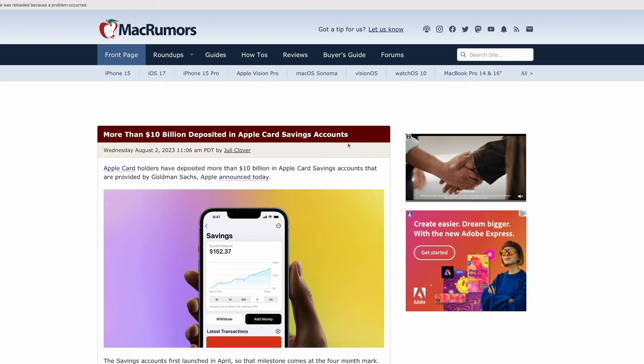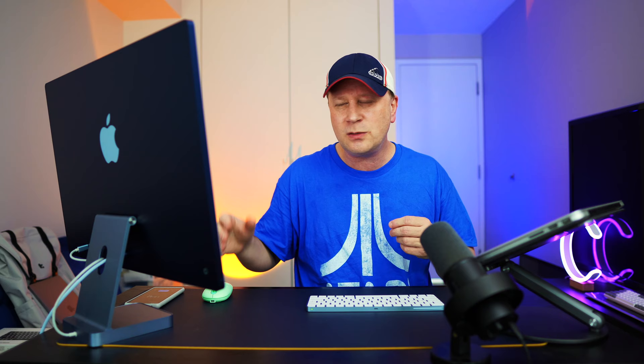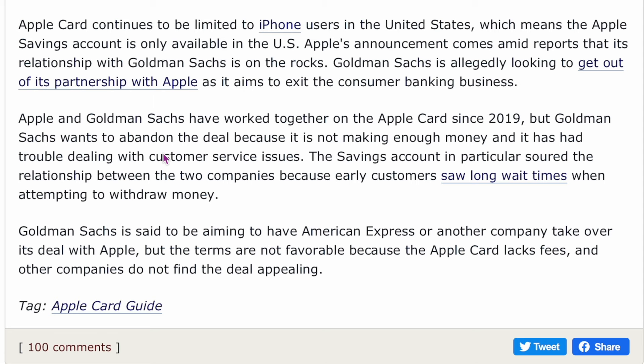This next article: more than $10 billion has been deposited in Apple Card savings accounts. It's done really well — you can get up to 4.15% APY, though there are better options out there up to 5%. Apple and Goldman Sachs have worked together on Apple Card since 2019, but Goldman Sachs wants to abandon the deal because it's not making enough money and has trouble dealing with customer service issues. They've got $10 billion in accounts and they still see it as not worth it. How much are these banks actually making where it's hundreds of millions of dollars and still not enough?